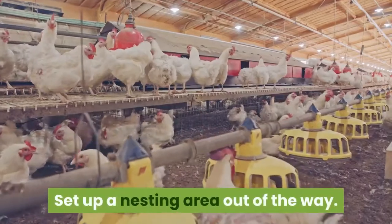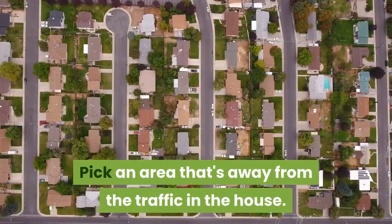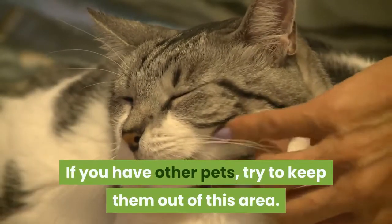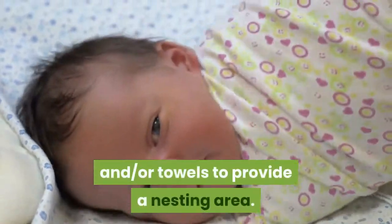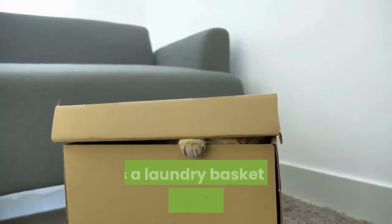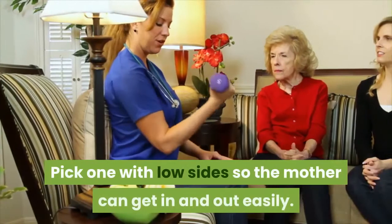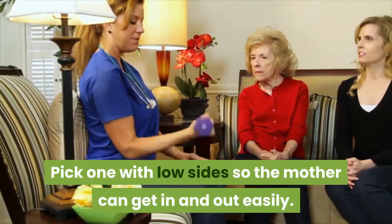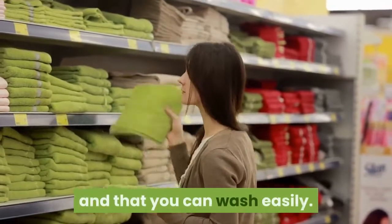Set up a nesting area out of the way. Pick an area that's away from the traffic in the house. If you have other pets, try to keep them out of this area. Put down clean blankets, sheets, and/or towels to provide a nesting area. Cats often like enclosed spaces, such as a laundry basket or box, for giving birth. Pick one with low sides so the mother can get in and out easily. Make sure to choose blankets and towels you don't mind getting dirty and that you can wash easily.